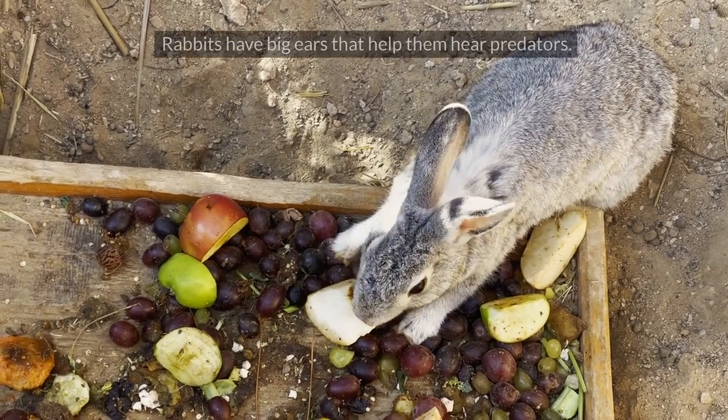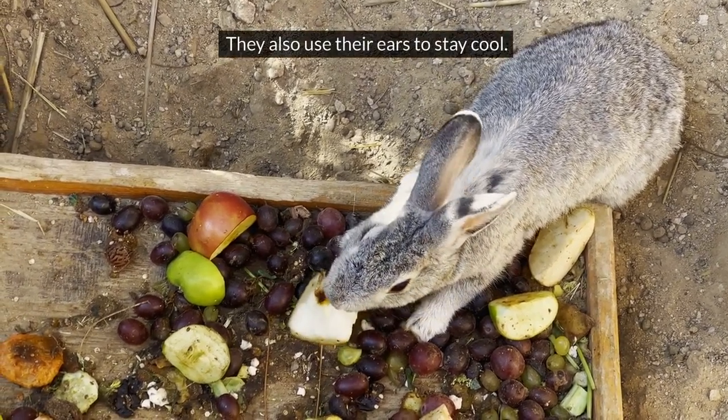Rabbit. Rabbits have big ears that help them hear predators. They also use their ears to stay cool.